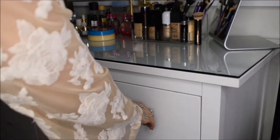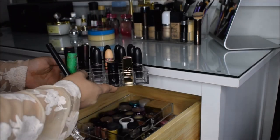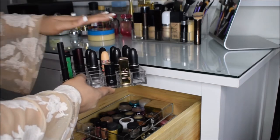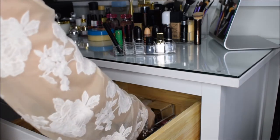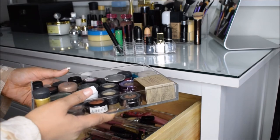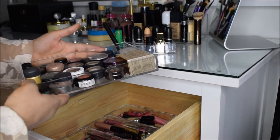My last drawer has my lipsticks and my loose eyeshadows. This is a 24-lipstick holder. I don't have many lipsticks because I mix and match to make multiple colors and I also have a lot of liquid mattes. This is also from the Container Store — a cute little acrylic holder which holds all of my loose eyeshadows so they're not all over the place. It's about $7.